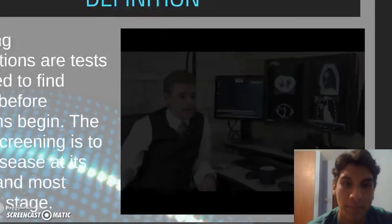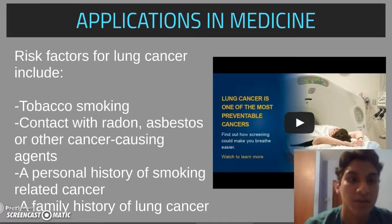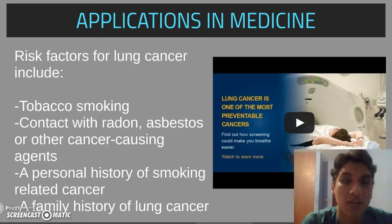The risk factors for lung cancer include tobacco smoking, contact with radon, asbestos, or other cancer-causing agents, a personal history of smoking-related cancer, and a family history of lung cancer.